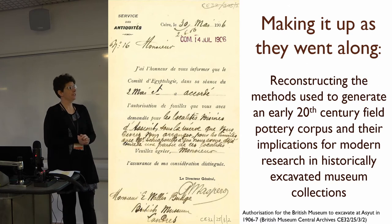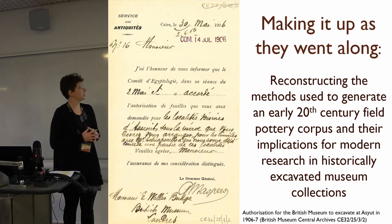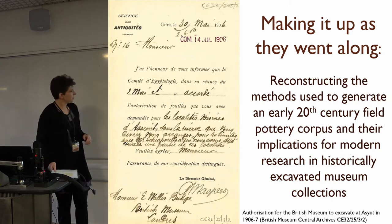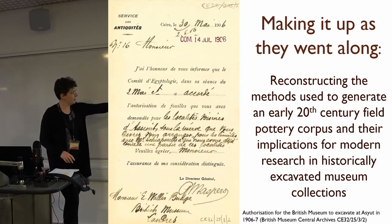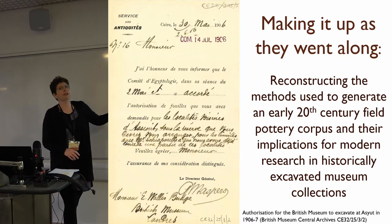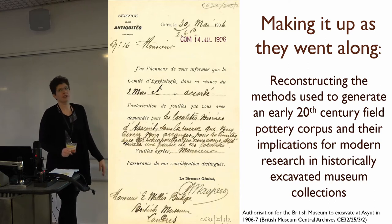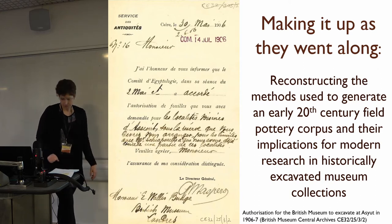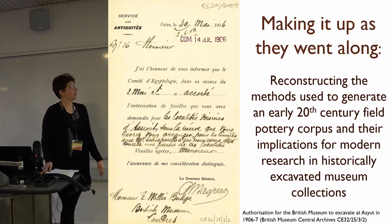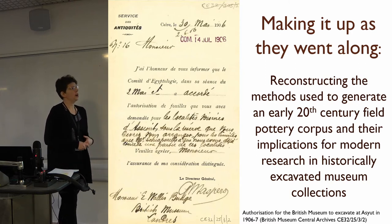Following that introduction to the complex issues at the British Museum, we're moving to Egypt. The image on the right of the slide shows authorisation for a British Museum excavation at the site of Asyut in Middle Egypt in 1906 to 1907. I'm here discussing the results of that excavation, the archive and objects which are in the museum now.